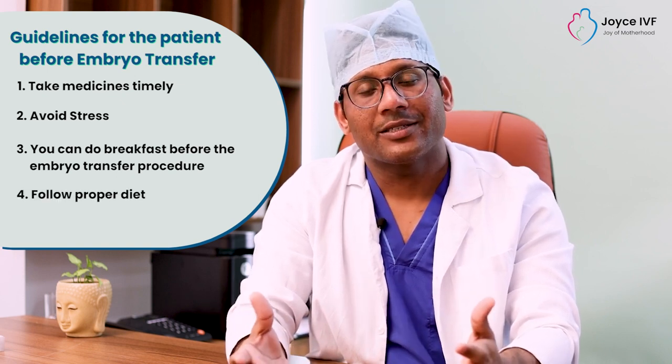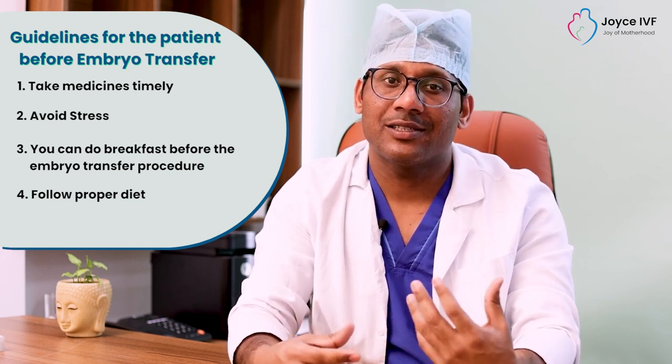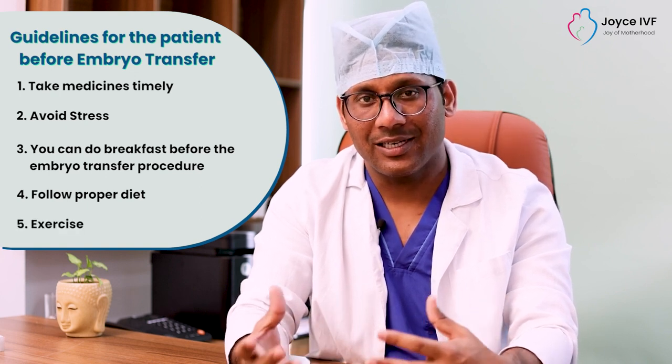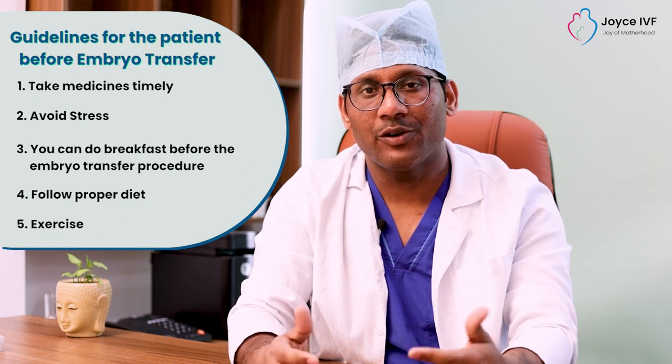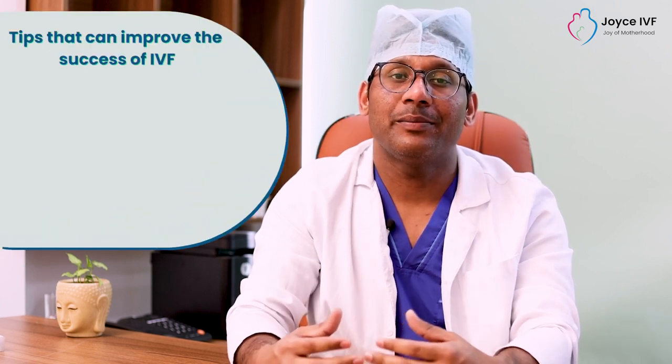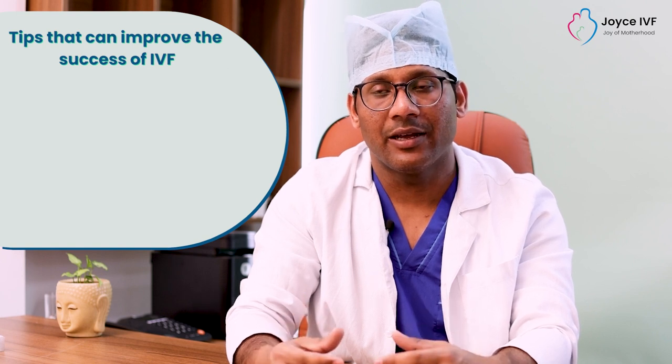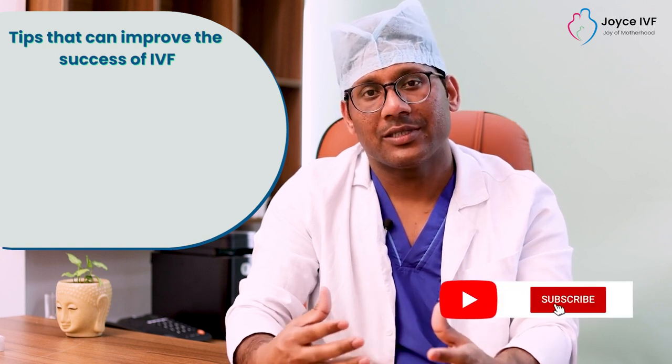Some patients ask whether they need to improve their diet before embryo transfer to increase their success rate. Patients should follow their routine diet, and they can also add light exercise. Before embryo transfer, we can increase the success rate by taking certain precautions and tips that improve the chances of implantation and success.